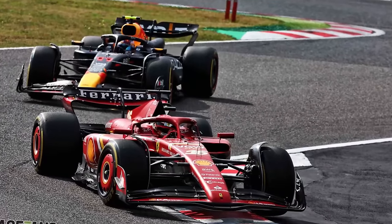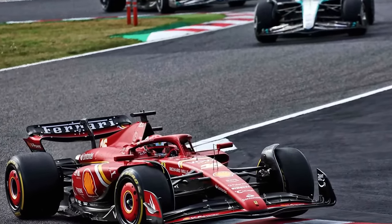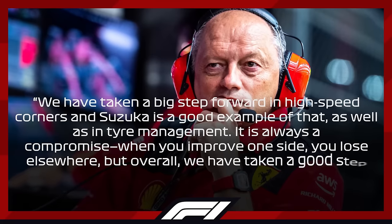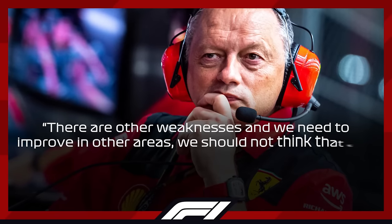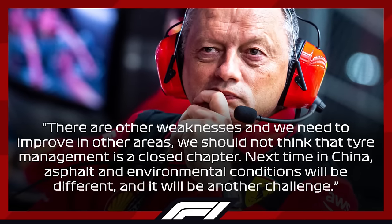But if we are to judge by one of the most tyre-demanding tracks on the calendar, Ferrari is on a good path to be a constant challenger for Red Bull, given the fact that Verstappen was not very satisfied with the car and the overall performance of the RB20 compared to last year. According to Vasseur, Ferrari would have to keep a close eye on everything around them, as this is not the time where they can get carried away by the positive signs. Elaborating further, he said: 'We've taken a big step forward in high-speed corners, and Suzuka is a good example of that, as well as in tyre management. It's always a compromise — when you improve one side you lose elsewhere. But overall we've taken a good step forward if we compare the last four GPs of last season and the first four of this year. There are other weaknesses, and we need to improve in other areas, and we shouldn't think that tyre management is a closed chapter. Next time in China, asphalt and environmental conditions will be different, and it will be another challenge.'